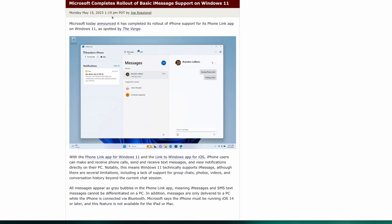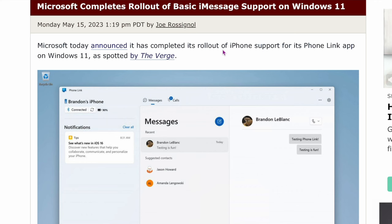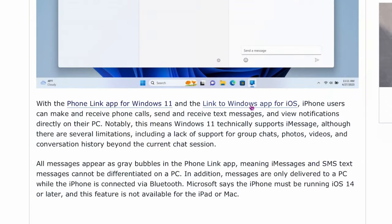Story number three is a little different. Microsoft has completed the rollout of basic iMessage support for Windows 11 via its Phone Link app. iPhone users can now make and receive phone calls, send and receive texts, and get notifications directly on their PC. However, there are limitations, including lack of support for group chats, photos, videos, and conversation history. So there are pros and cons, but if you want to get iMessages on Windows 11, it's now available.